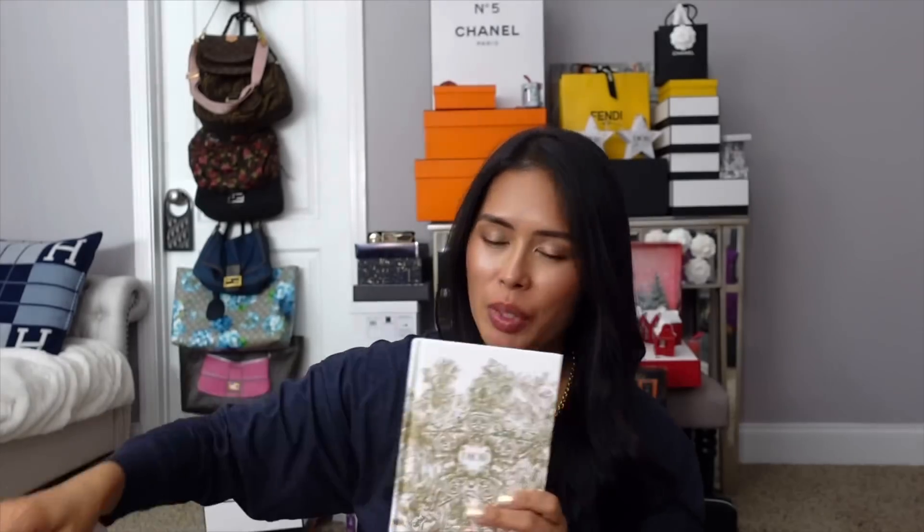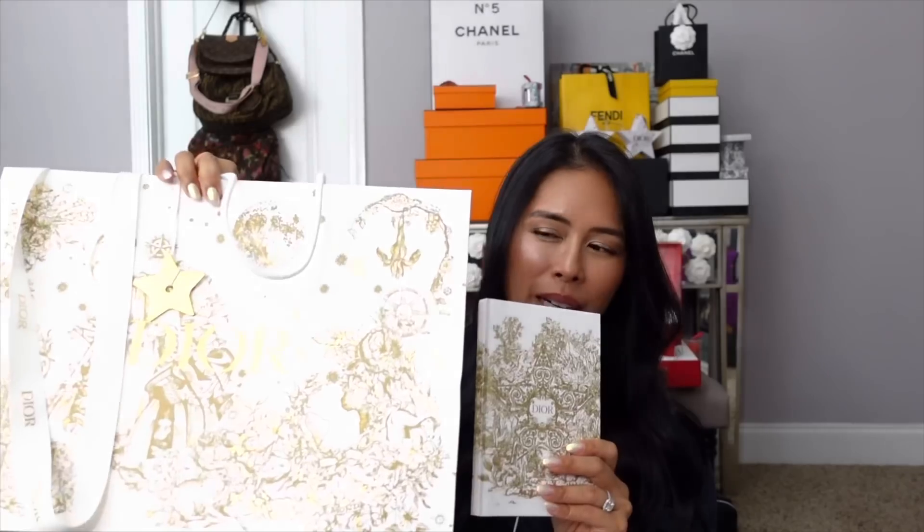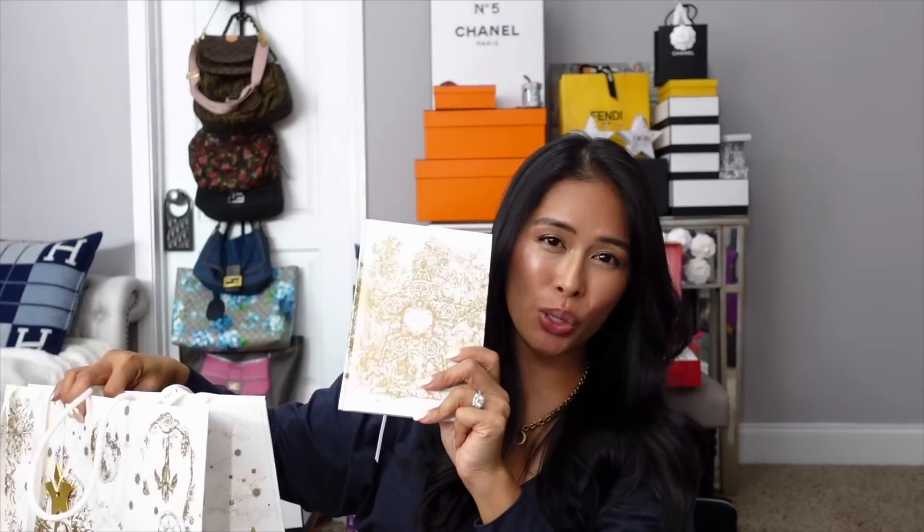Thank you Randy! Even though this is just a cute affordable $80 notebook, he still gift wrapped it in super cute holiday packaging. So if you're looking for an inexpensive holiday gift, definitely check out the Dior notebooks.